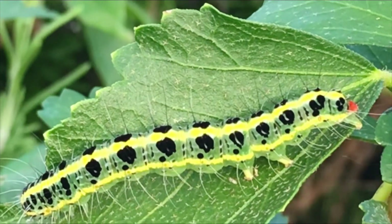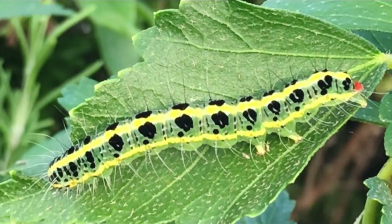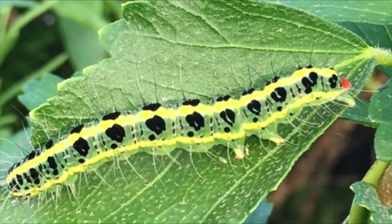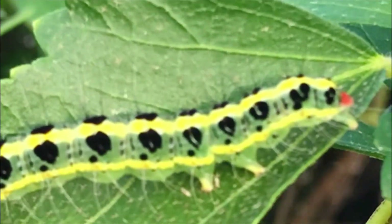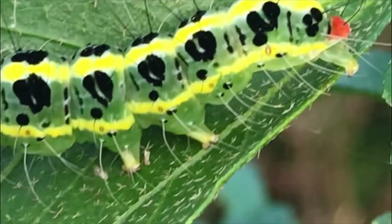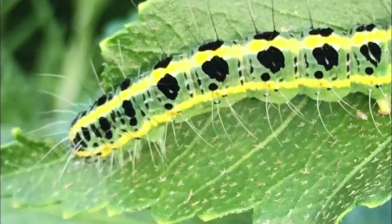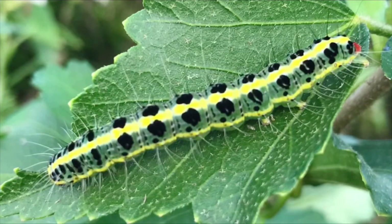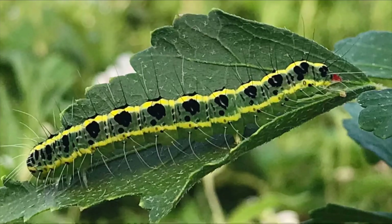Overall, cabbage white caterpillars are common pests in vegetable gardens and farms, causing damage to crops. Managing their populations through various control methods can help protect cruciferous plants from their feeding damage. Additionally, covering plants with fine mesh or netting can prevent adult butterflies from laying their eggs on the plants.